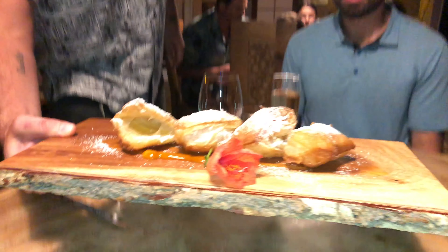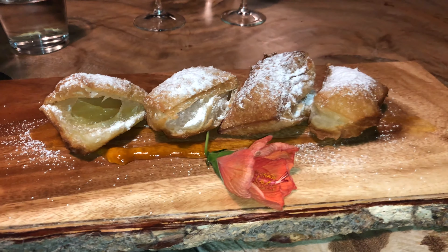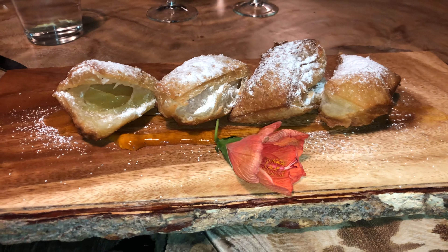Aloha! Here we have some lilikoi malasadas. Oh, that looks amazing. Thank you.